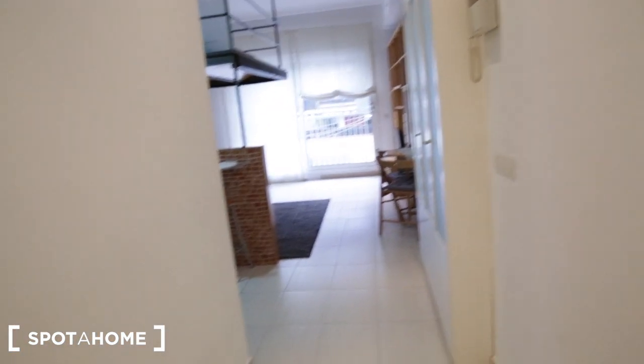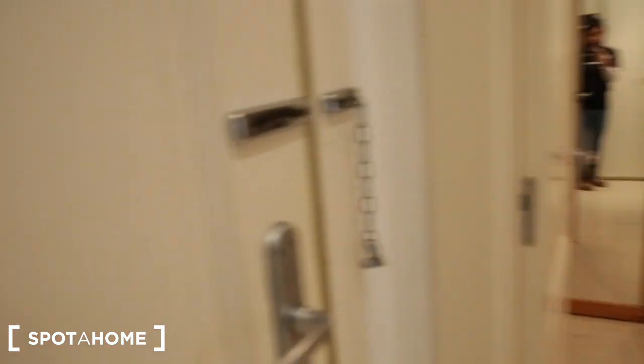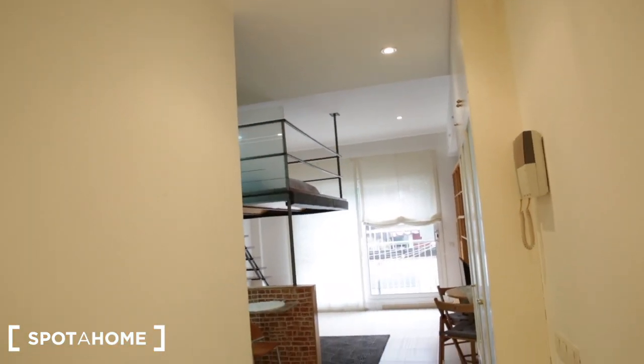Here's the front door of the apartment. We're located on the first floor, so just one flight of stairs to take up, or there is an elevator in the building. To give you an idea of the orientation: here's the front door. To the left we have the bathroom. Straight ahead we have the kitchen to the left, then the living room, and right up there you see the bedroom area.